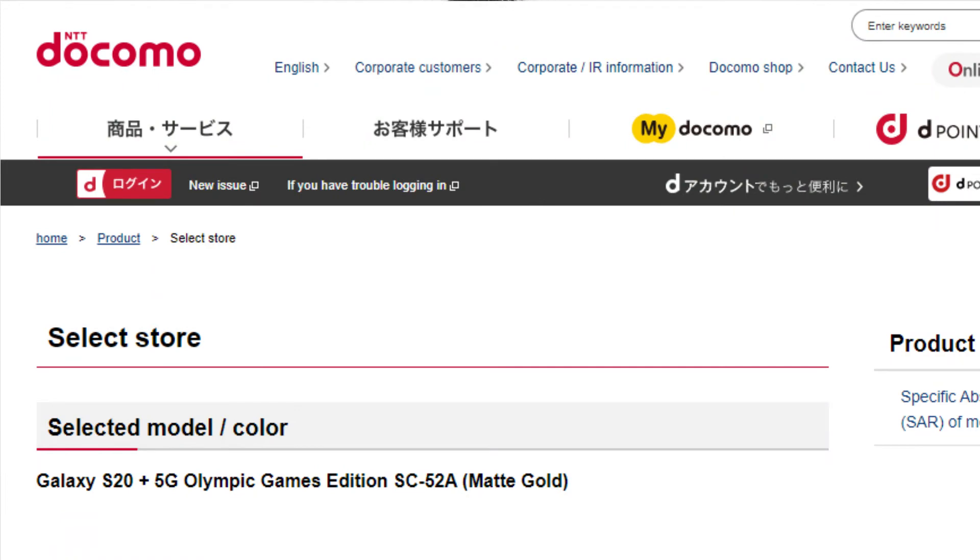You can pre-order this 5G device from the NTT Docomo website, the local carrier in Japan. So hurry up if you want to pre-order — the link is in the description.